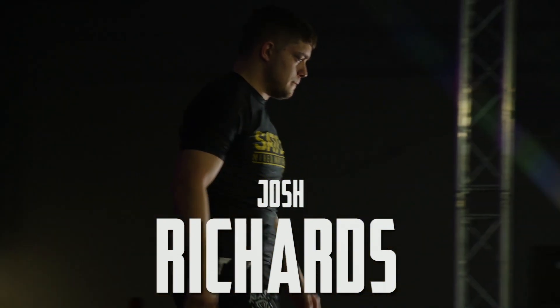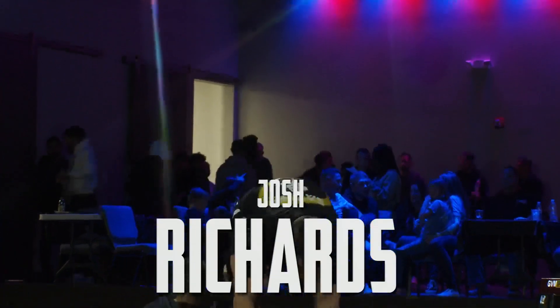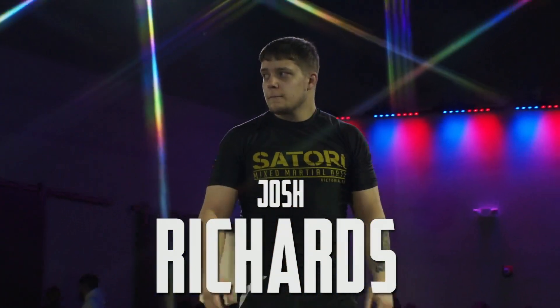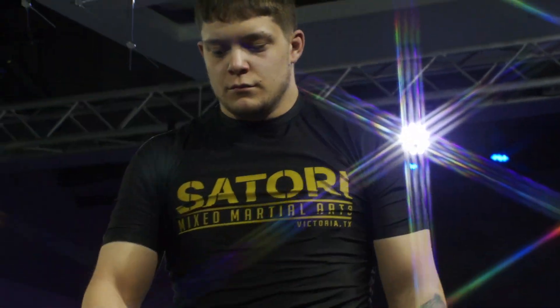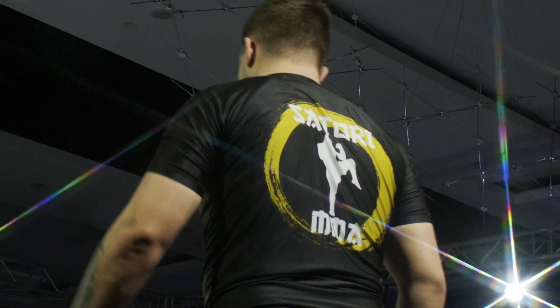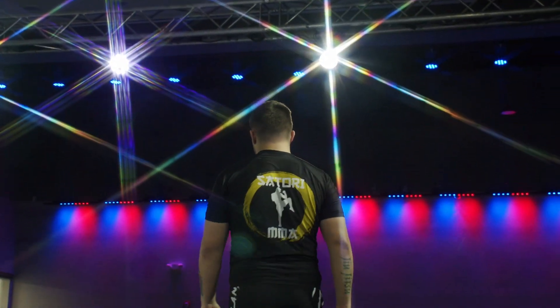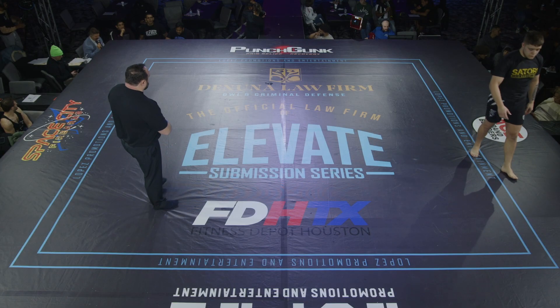There you see Josh Richards making his way down for our final brown belt no-gi matchup, looking to close out the brown belt division for the evening, maybe looking to take home a W. Representing Underworld and Darkseid, this is Scotty Pretzel.